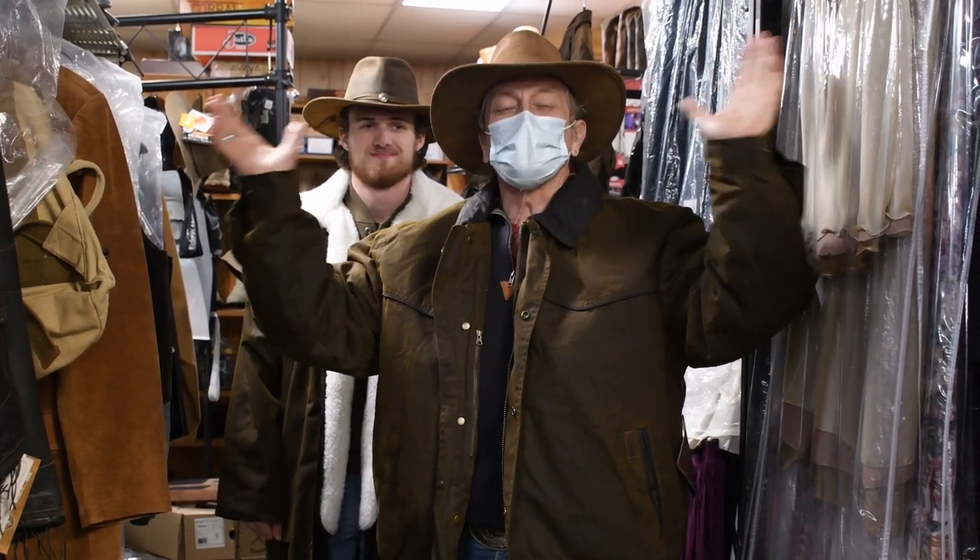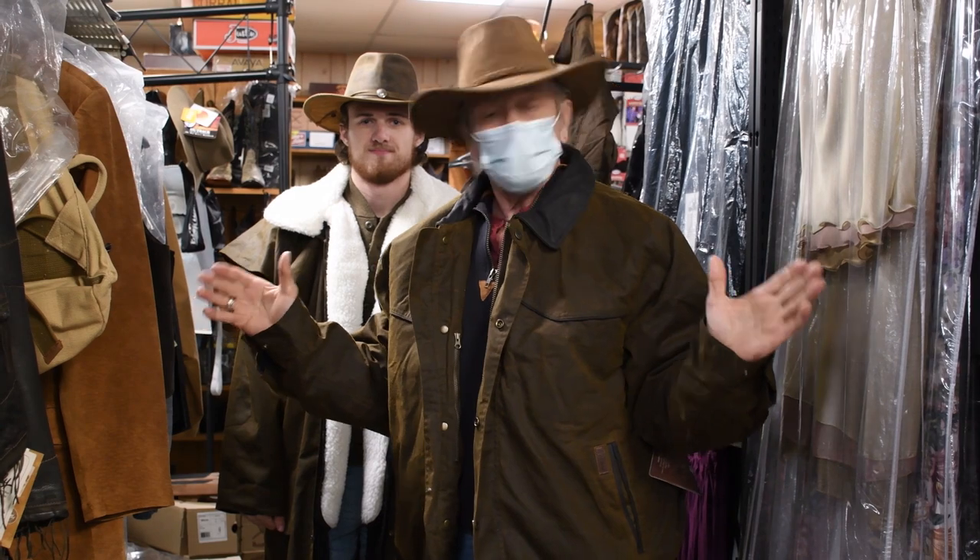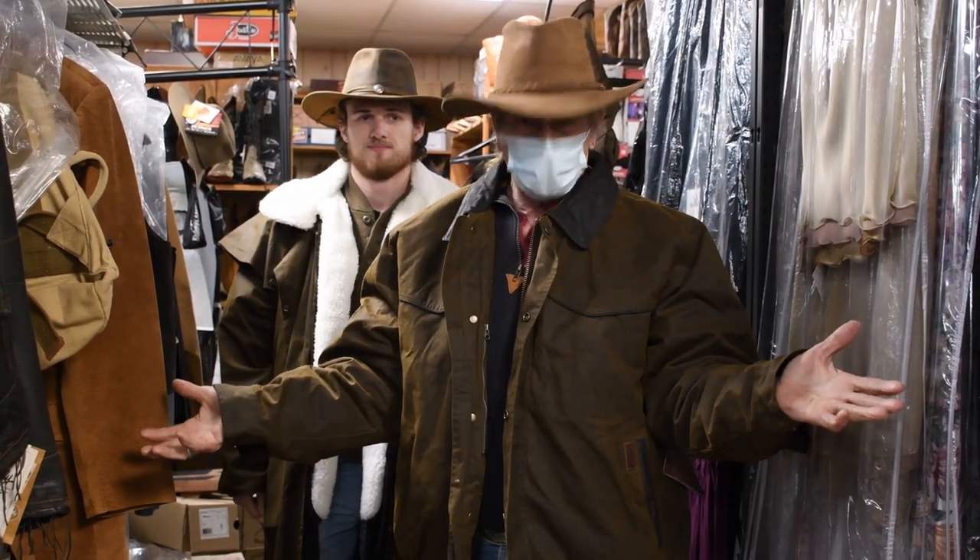Hello everybody, this is Chuck at Cultured Cowboy, showing some of our merchandise. Today we're going to be talking about cold weather stuff — and some of the cold weather stuff, you can take the linings out and wear it for warm wet weather too.